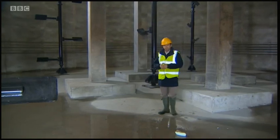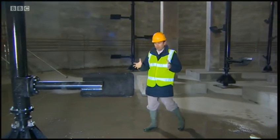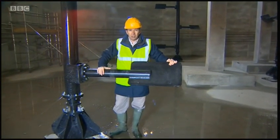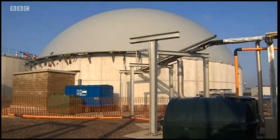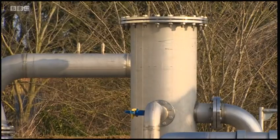They call this vast chamber the concrete cow's stomach, and that's because in about eight weeks' time these giant paddles will be churning around 4,000 tons of pig muck and crop which, after 45 days, generates biogas — a mixture of methane and carbon dioxide.